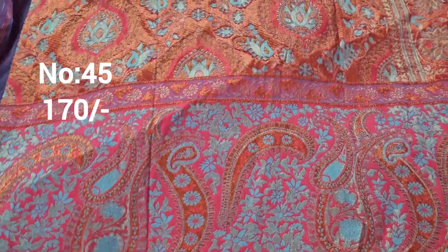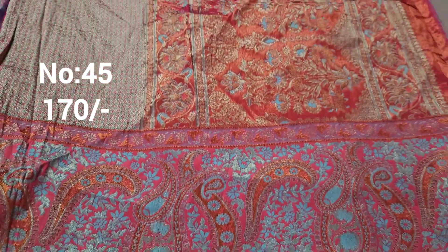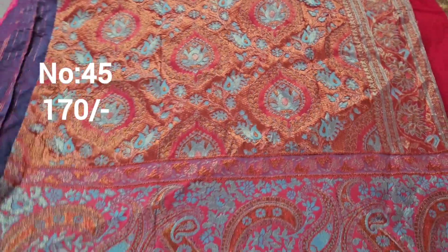Next one is a copper jerry base pastel color with meena work and silver color jerry weaving. Bit number 45, approximately one and a half meter, heavy piece. Only 170 rupees. The top front part work is suitable — it is a kut sari.